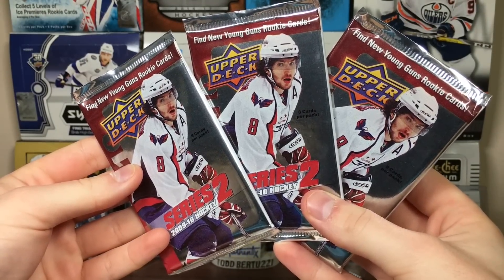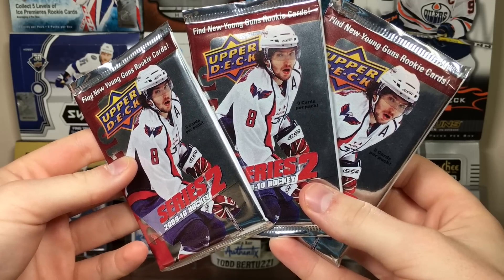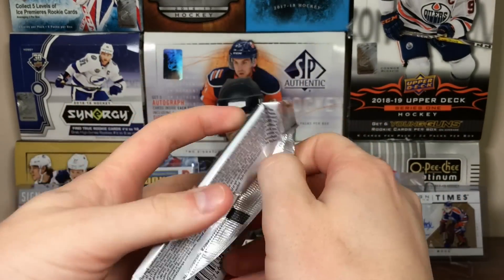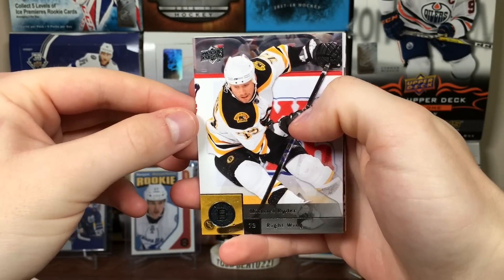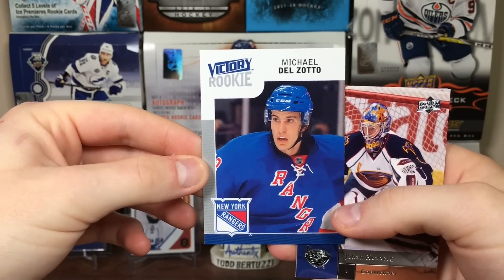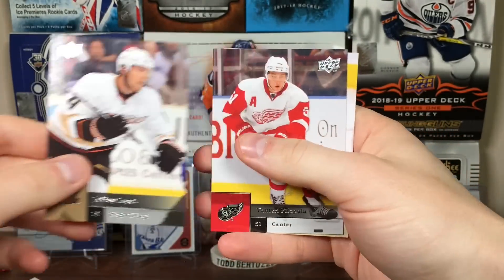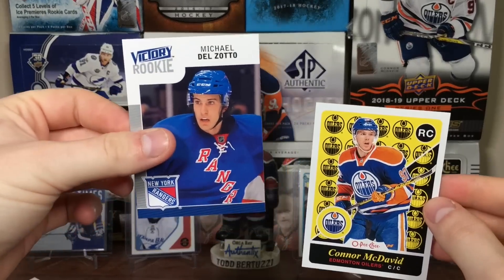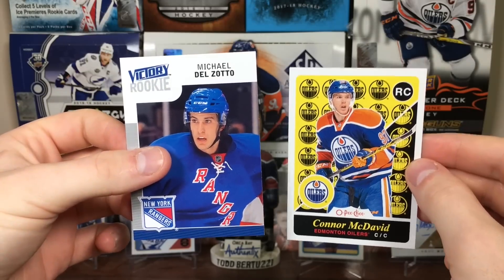We got three packs of 09-10 Series 2, so I guess we're looking for Brad Marchand, Braden Holtby — I think Dubnyk's in here as well. Maybe a rookie materials of John Tavares — that'd be nice. Let's open up some 09-10 Series 2. Michael Ryder, Brandon Morrison, Pascal Leclerc, and a Michael Delzato Victory Rookie. Johan Hedberg, Joffrey Lupul, Valtteri Filippola, and Victor Tikhanov. Victory Rookies were pretty much like the OPC Rookies — they inserted them in Series 2. I actually really liked collecting Victory Rookies way back when, but now they're OPC.